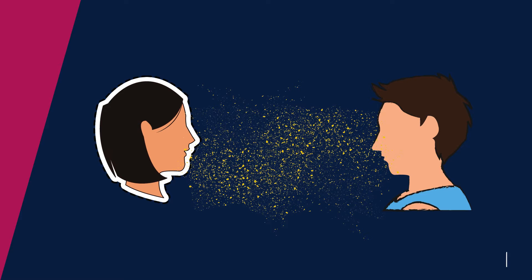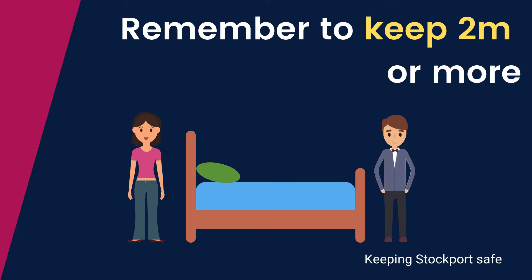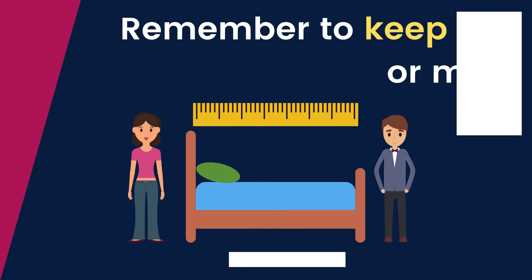So remember to keep two metre distance or more. And to put that in context, it's about the length of a double bed.